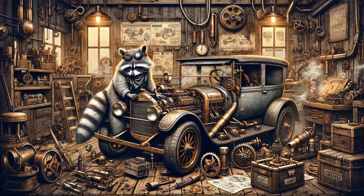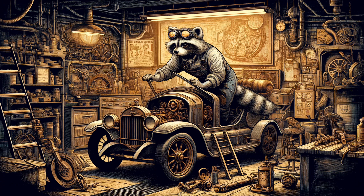Raccoon repairing the car in a bustling garage, illustrated in a gritty steampunk style. The raccoon wearing a mechanic's outfit and goggles is under the hood of an old car with steam-powered engines and brass gears. The garage is filled with various mechanical parts, tools, and other steampunk contraptions. The walls are lined with vintage posters and blueprints. The raccoon's focused expression and the detailed industrial environment capture the essence of a hard-working mechanic in a steampunk world.